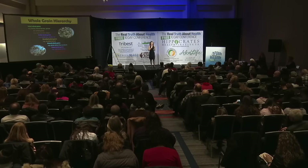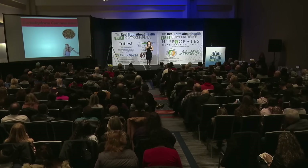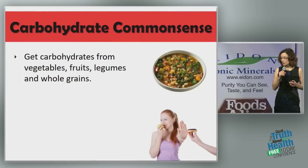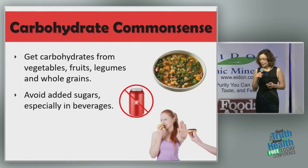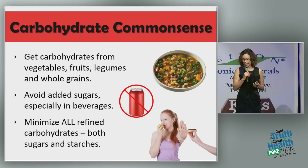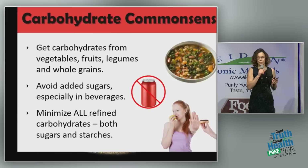Carbohydrate common sense: get your carbohydrates from vegetables, fruits, legumes, and whole grains. Avoid added sugars, especially in beverages. And minimize all refined carbohydrates, whether they're starches or sugars.